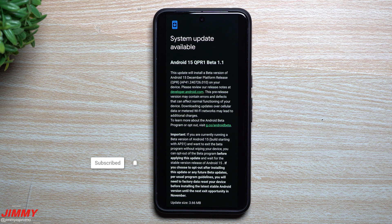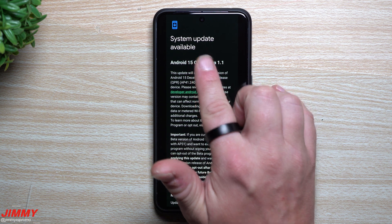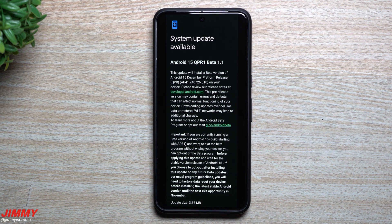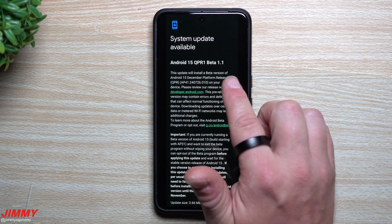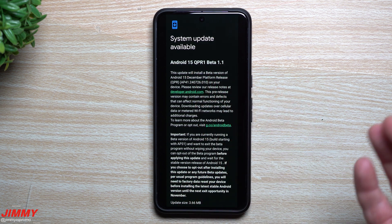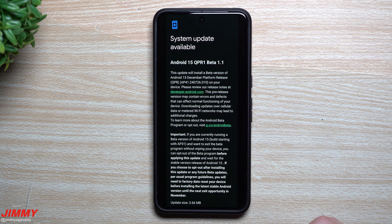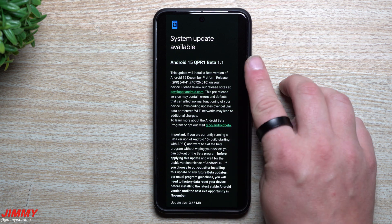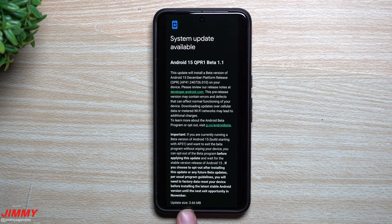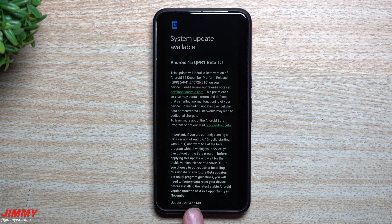Hey everybody, welcome back to the channel. My name is Jimmy. Today is August 29th as of the recording of this video, and Google just pushed out its latest software update for Android 15 QPR1 Beta 1. This one is ending with beta 1.1. This beta 1.1 does have a bug fix and it also adds support for the brand new Pixel 9 devices.